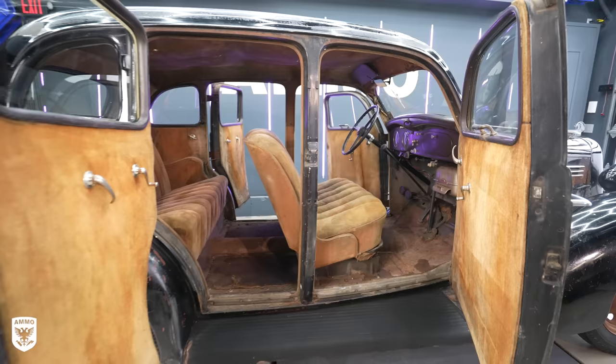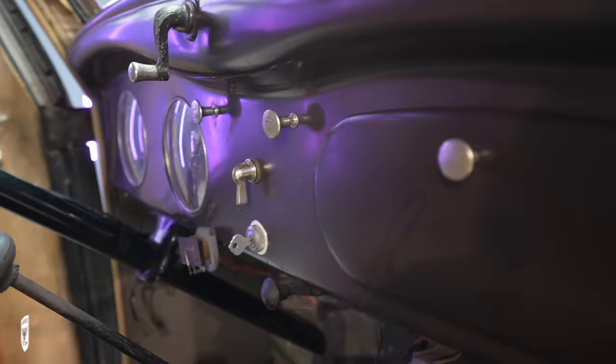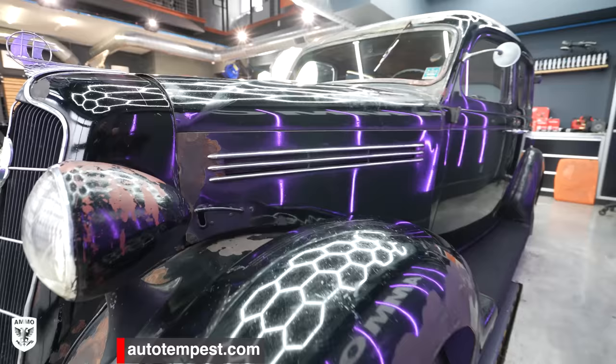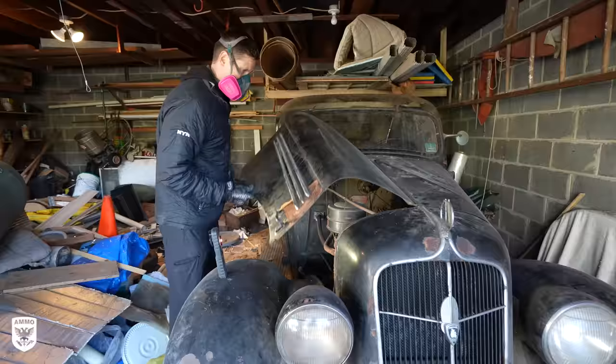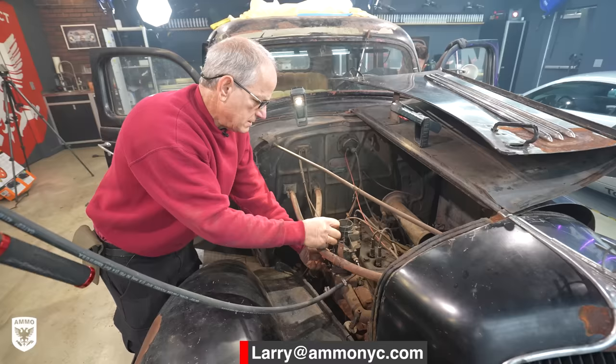With that, the '35 is looking for a new home and will be posted up online very soon — you'll be sure to find it and others on AutoTempest.com. I'll also put an email in the description below to reach out to Daniel and his family about his grandfather's Plymouth PJ Sedan. Hopefully you can get her back on the road and turning heads real soon. And if you have a car and a story just like this one that needs a new lease on life, shoot me an email at larry@ammonyc.com. As always, thanks for watching and see you soon.